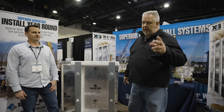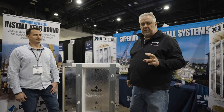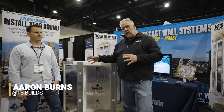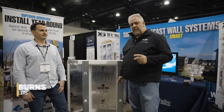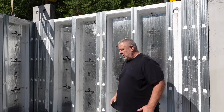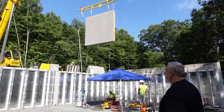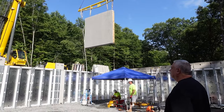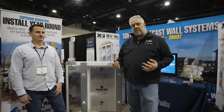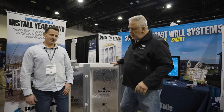We're at JLC Live in Providence doing the best-of, and we stopped by Superior Walls. I have Aaron here — he's the owner of TB Builds and was the actual installer at our off-site build when we chose to go with Superior Walls. Superior Walls is an off-site manufactured foundation system: it's built somewhere else under very good quality control conditions, then trucked to the site and installed.